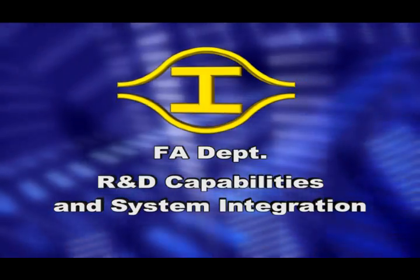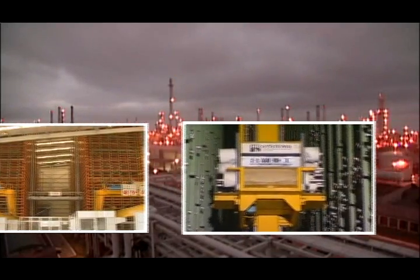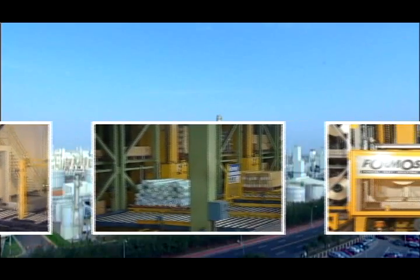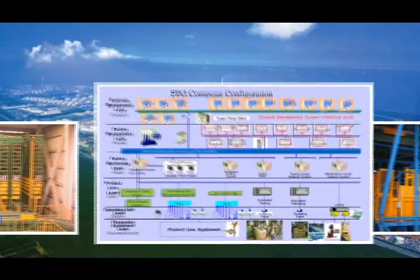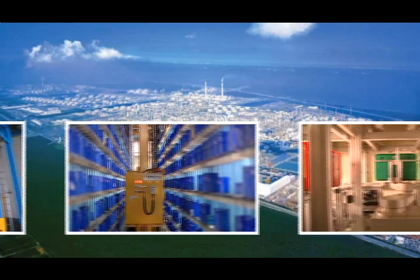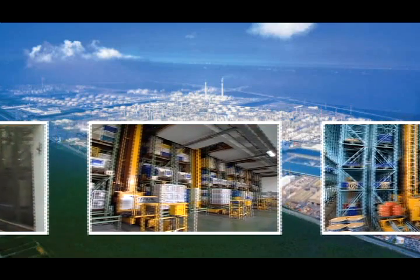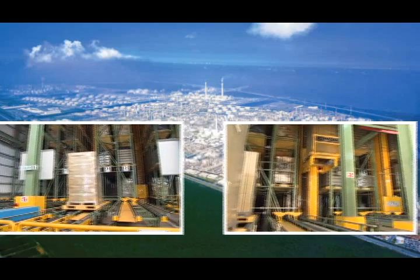F.A. Department, Research and Development, and System Integration. In Formosa Plastics Group, our company has built a variety of automated storage and retrieval systems. We have extensive experience integrating production lines, logistics equipment, information software, and management. Our experience in Formosa Plastics Group, combined with our extensive experience in a variety of industries, gives us the knowledge to provide our customers with the best solutions.